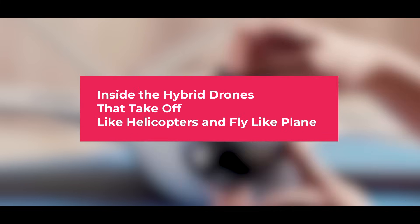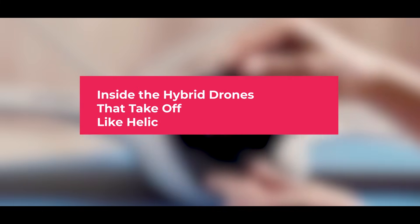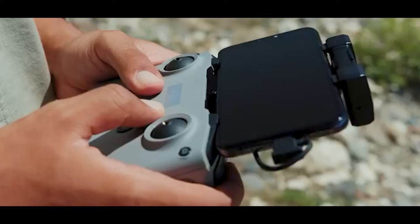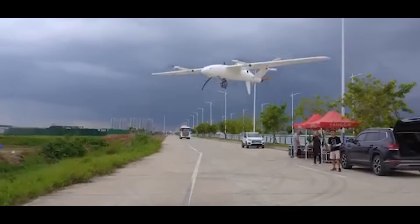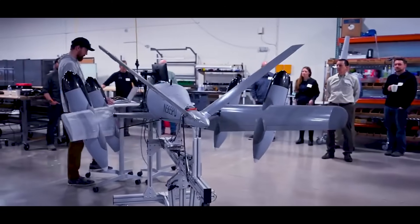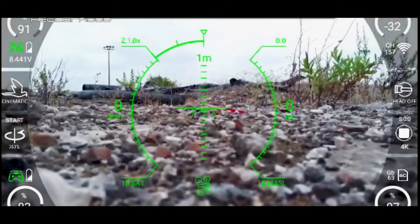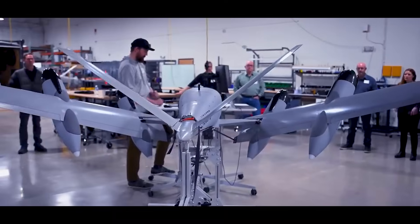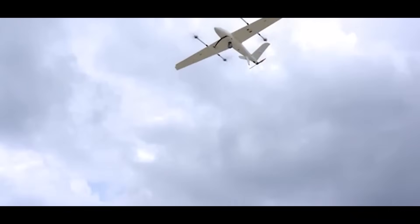Most drones either hover or fly forward. These do both. This is a VTOL hybrid drone — a vertical takeoff and landing, fixed-winged cruiser with enough smarts to fly itself across a hundred miles of terrain. Out in the field, they're being used for everything from battlefield surveillance to rural blood delivery. And the technology behind them is where imagination meets physics.